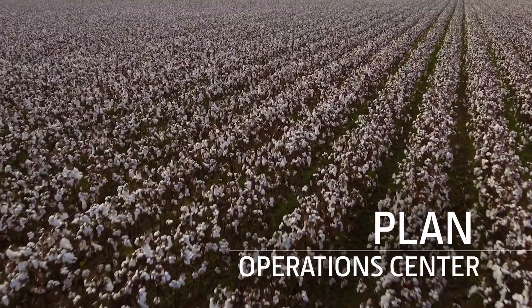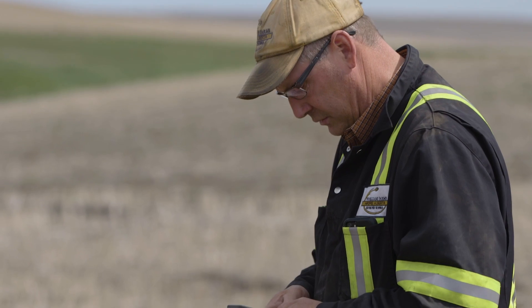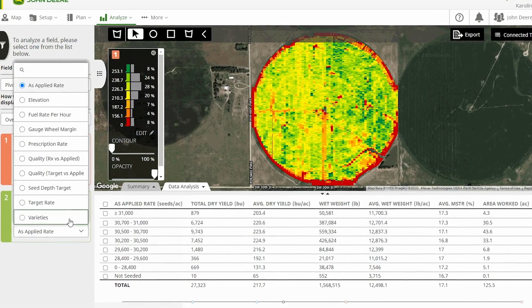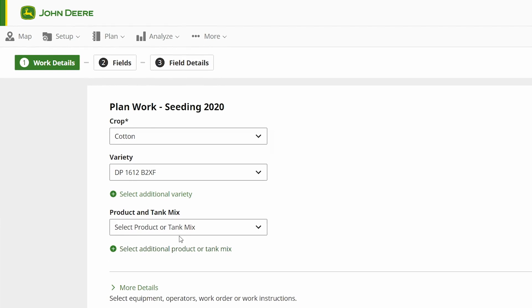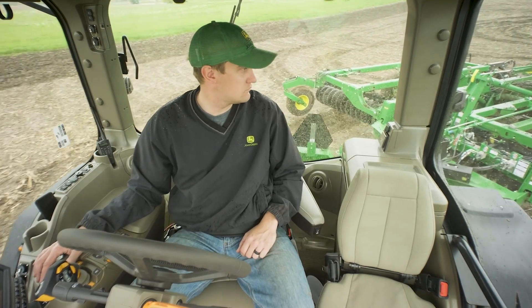Plan helps you more easily plan fieldwork and direct your operators effectively. From web or mobile, you can specify work details in advance of being in the field — such as variety selection, guidance lines, and prescriptions — so once in the cab, you or your operators don't have to.